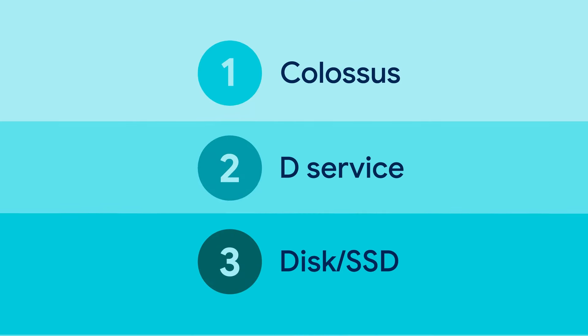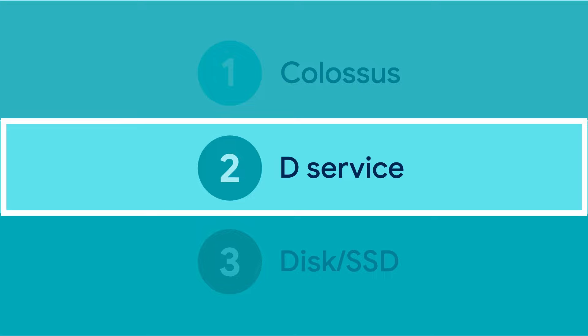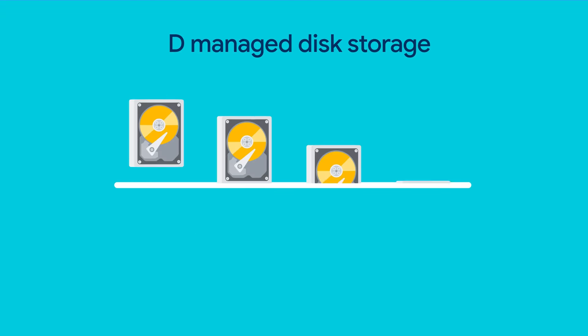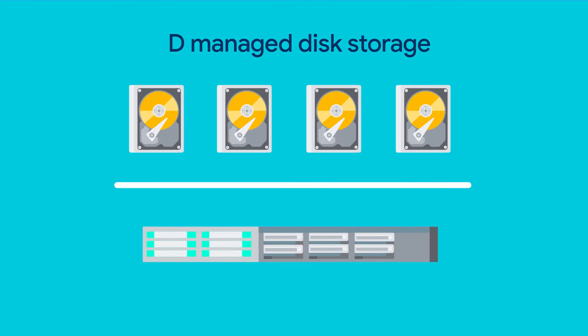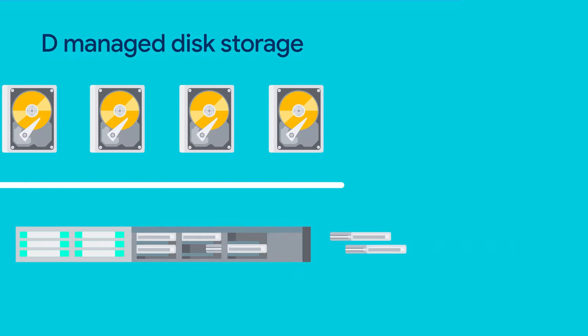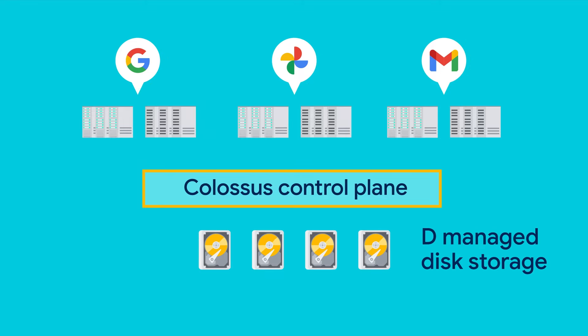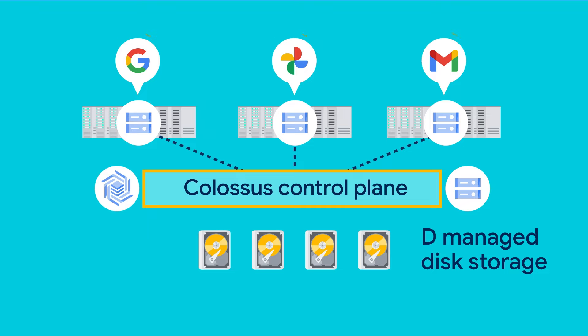At a machine level, disk — or D for short — is a system that exposes the hard disk and SSD drives attached to individual machines to other services in the cluster. It manages access to each machine's disk capacity to maximize utilization. At the cluster level, most data we store has high durability and latency requirements, so we built a file system called Colossus on top of D, which is a foundation for many services like Cloud Storage and Bigtable.